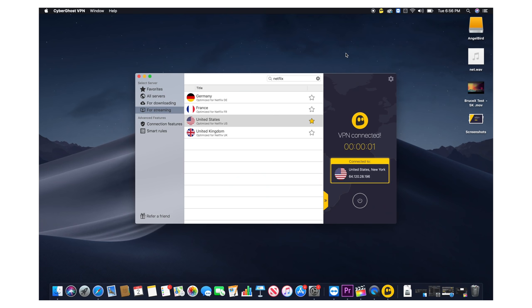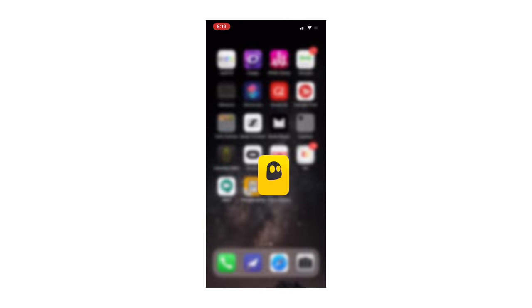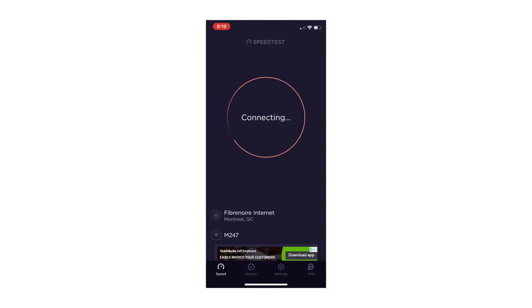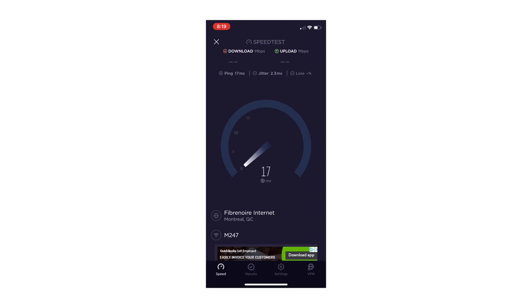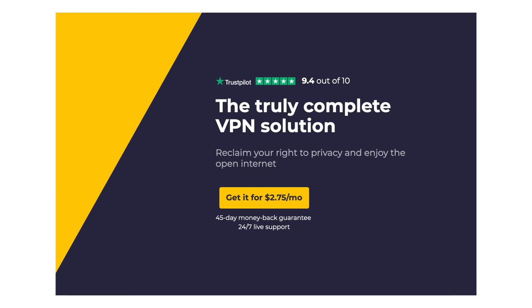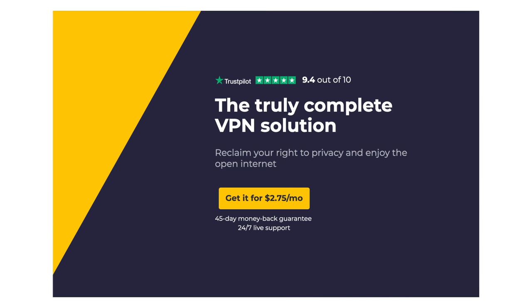The best thing about CyberGhost is the strict no-logs policy — they keep no tabs on you and have no idea what you're doing online. There's unlimited bandwidth so you can stay connected 24 hours a day, and some of the servers I've used are blazing fast. They're giving my audience 18 months of service for $2.75, and if you don't like it after 45 days you can request your money back. The deal is absolutely insane — link will be in the description below.